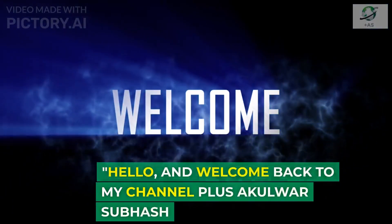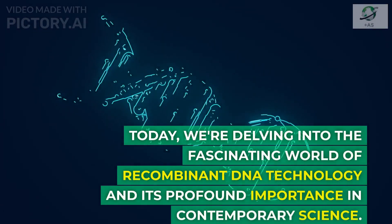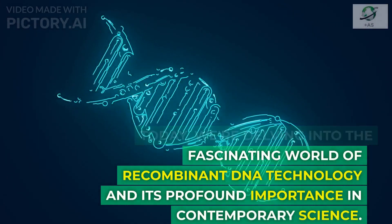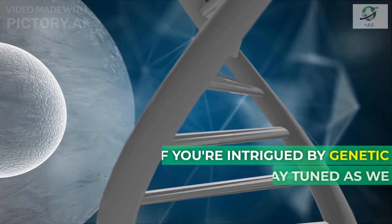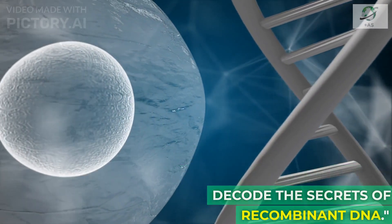Hello, and welcome back to my channel, Plus Akulwar Subhash. Today, we are delving into the fascinating world of recombinant DNA technology and its profound importance in contemporary science. If you are intrigued by genetic engineering, stay tuned as we decode the secrets of recombinant DNA.